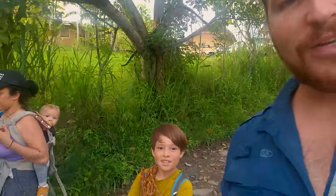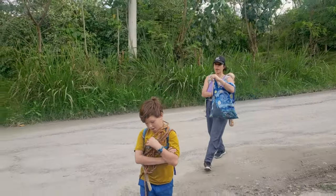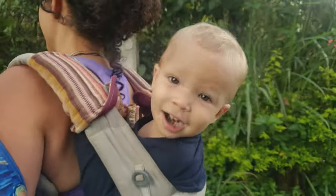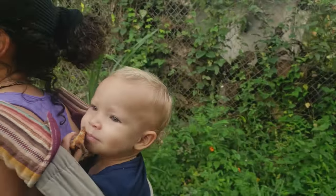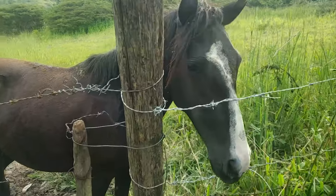Hi everybody, this is Carl from Abundant Living. It's Sunday afternoon and I'm going for a nice walk with my family. We'll interview them a little bit on the walk. We're going to a beautiful property up above the mountain, and the property is actually for sale as well. I'll take some nice footage. Ellie, what are you eating? Bread? Nice. Snickers, hey Snickers, how you doing buddy?